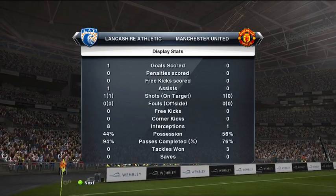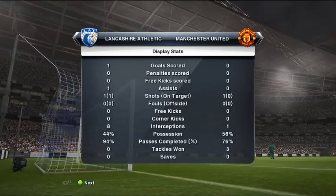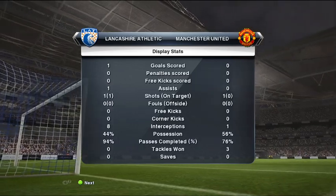The scoreline at the moment is 2-0. And the scoreline at the moment is 3-0.